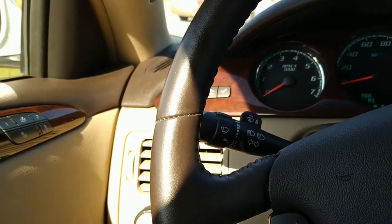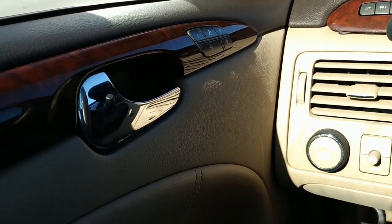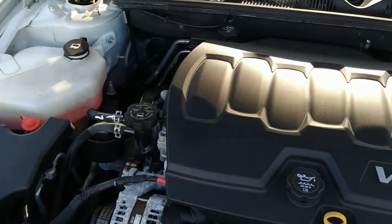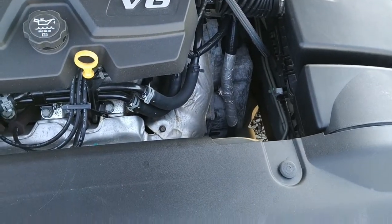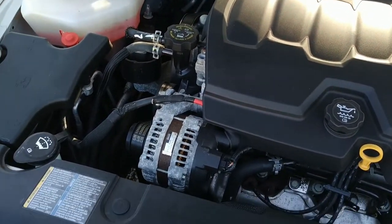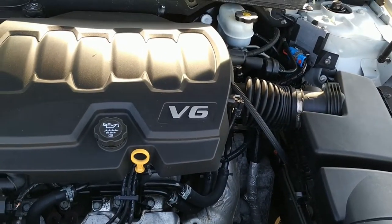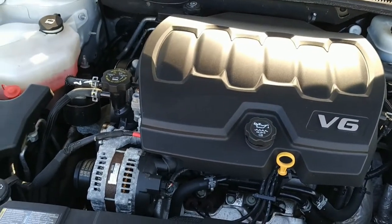Last but not least, we're gonna get out and take a peek at the engine. Here we are under the hood taking a peek at the Buick Lucerne's engine compartment. It's a 3.9 liter V6 in this one, folks — still gets really good mileage. The car's in beautiful shape in and out, so come on and take it for a test drive — we really think you'll like this car.